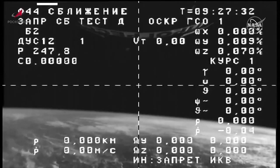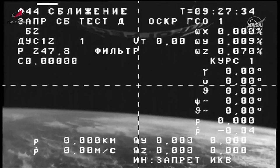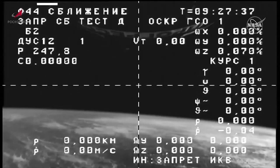With Progress 83 safely on its way to the International Space Station, that will wrap up our coverage for today. This is Mission Control Houston.